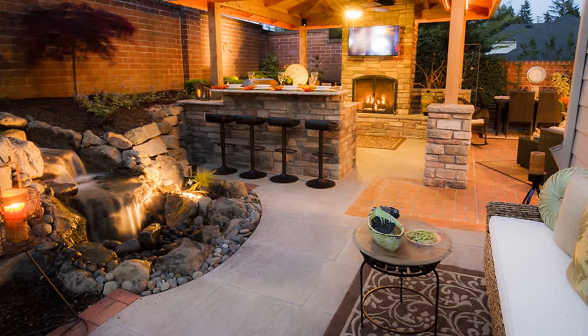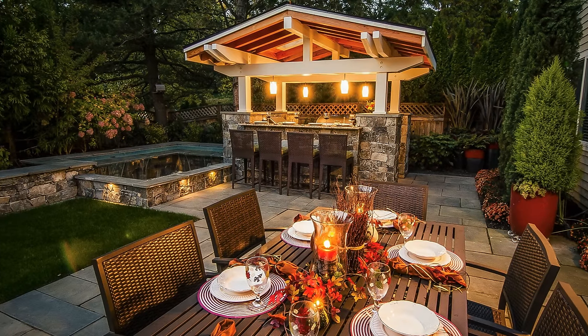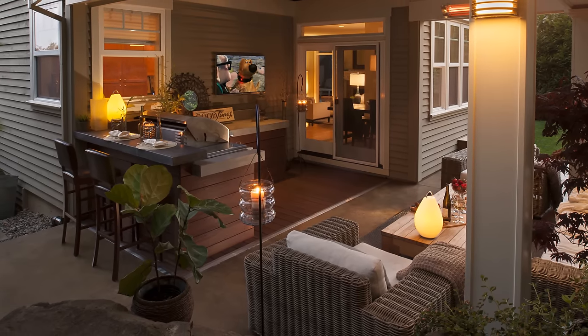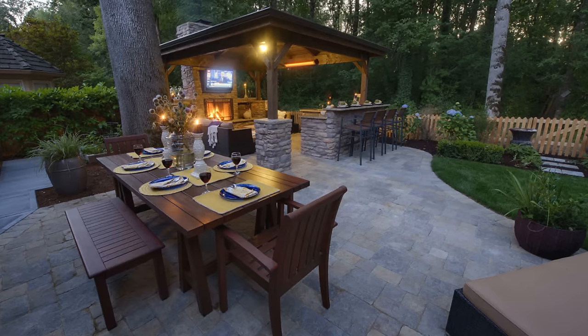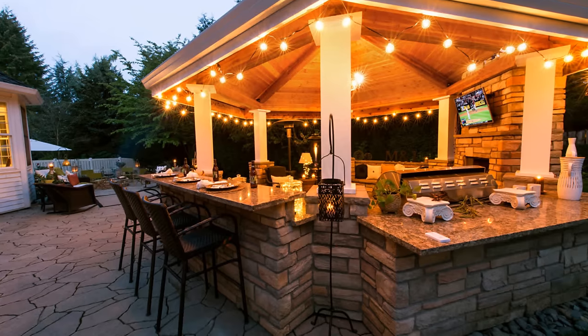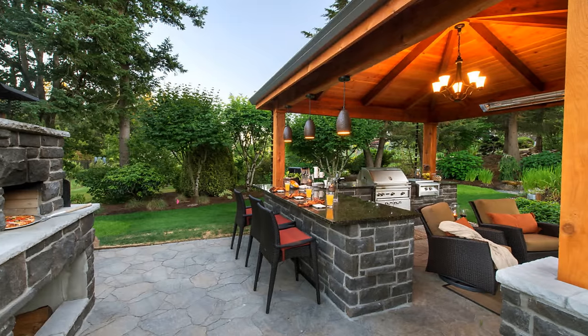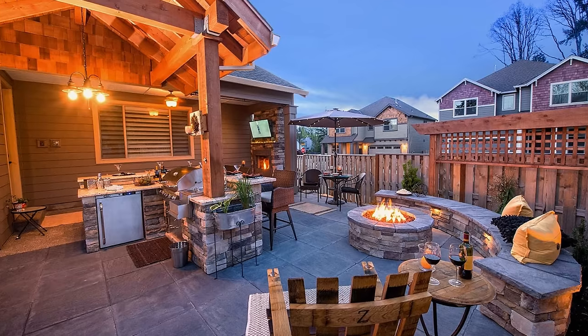One of the biggest things to think about is a cover for your outdoor kitchen. A cover is great in many climates — some climates you won't need one, but a cover lets you cook four seasons, which is what everybody wants. They want to barbecue and grill in the middle of winter without worrying about the weather. Right now we have a little rain going on — you don't want to worry about getting wet while grilling for your family.